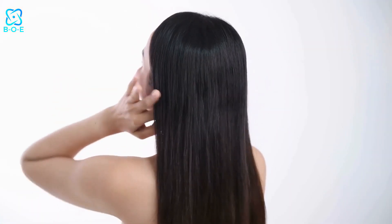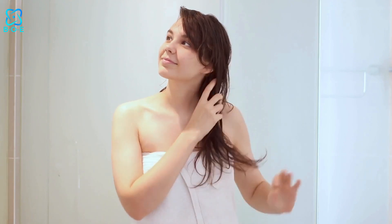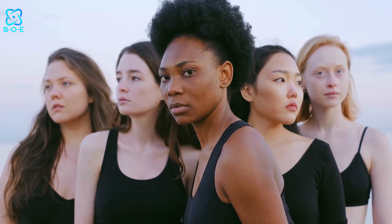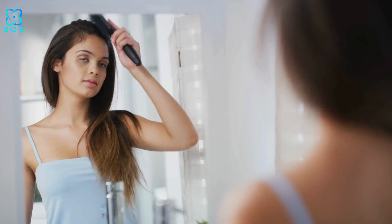Understanding your hair. Before we delve into the specifics of hair care, it's essential to understand your hair type. Each person has a unique hair texture, whether it's straight, wavy, curly, or kinky. Additionally, hair can be fine, medium, or thick in terms of density. Knowing your hair type will help you choose the right products and techniques that cater to your specific needs.